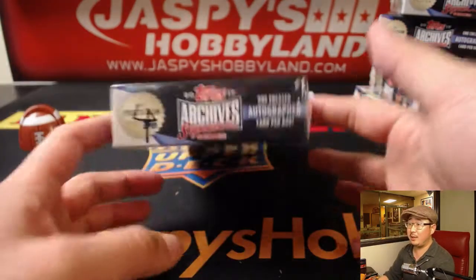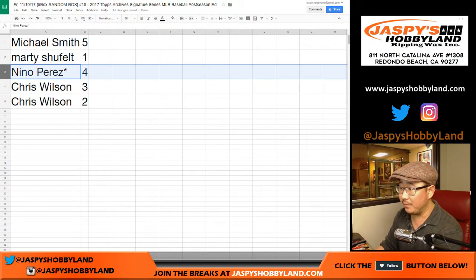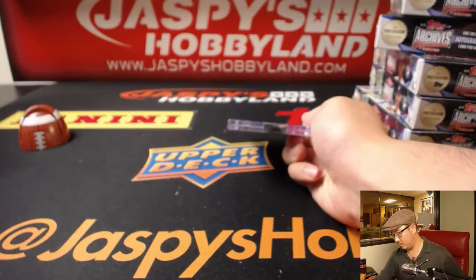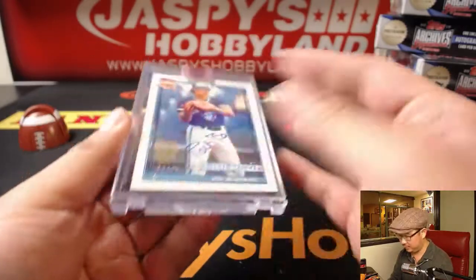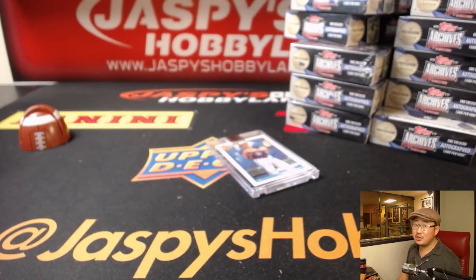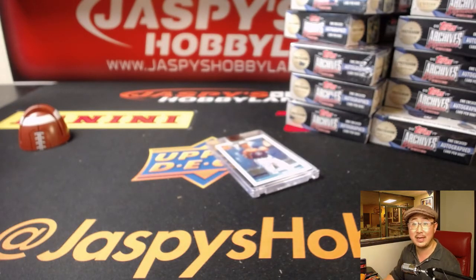Last but not least is Nino with number four — and it's out of 35, Pat Borders, 33 out of 35. There you go, Nino. There you go, everyone. We've got two more stacks left from this case at jaspieshobbyland.com, and then we have one more case after that. Check it out on jaspieshobbyland.com. We'll see you next time. Bye-bye.